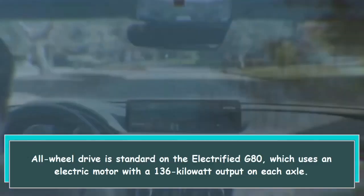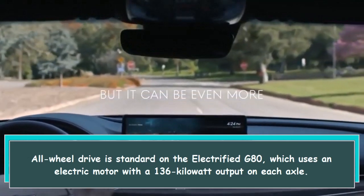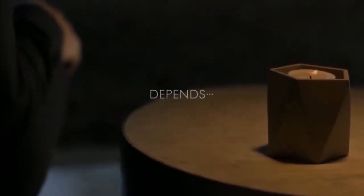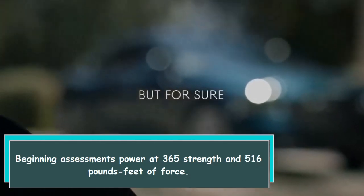All-wheel drive is standard on the Electrified G80, which uses an electric motor with a 136kW output on each axle, producing 365 horsepower and 516 lb-ft of torque.